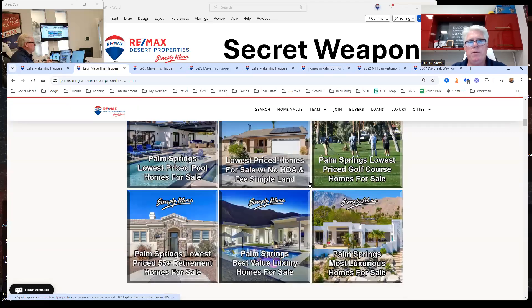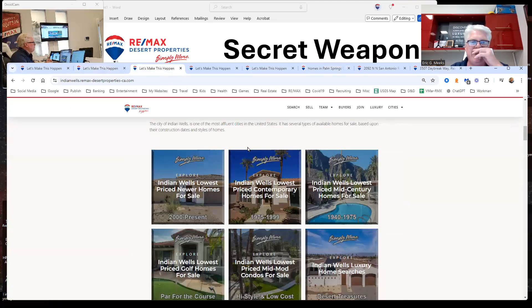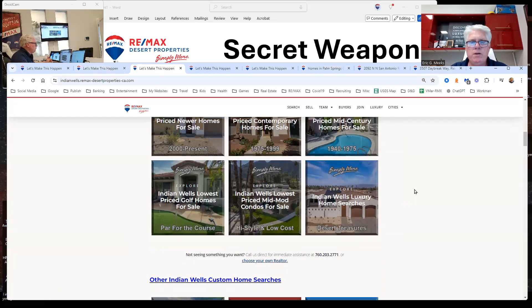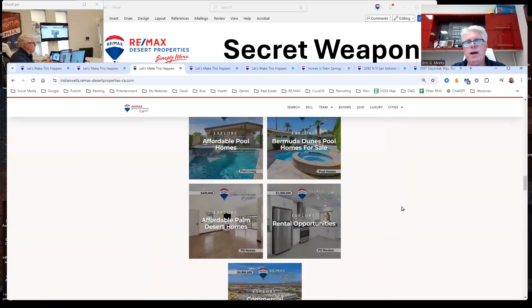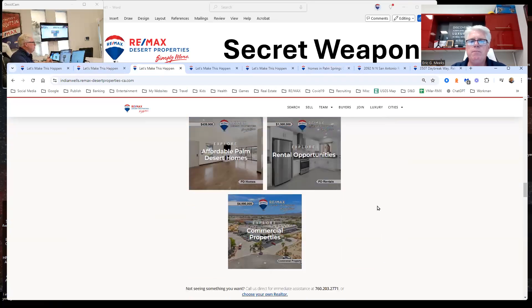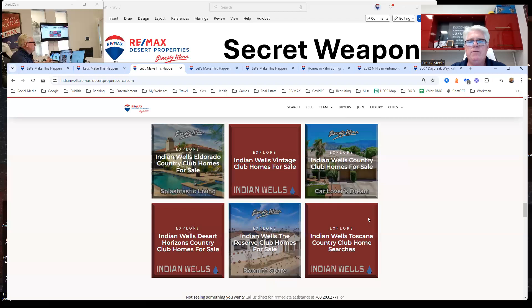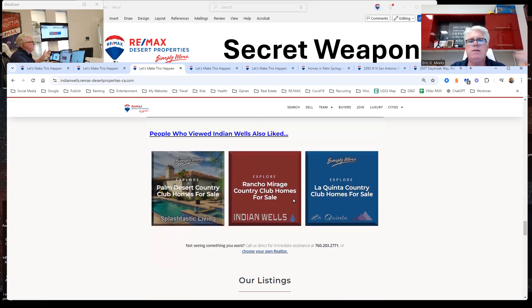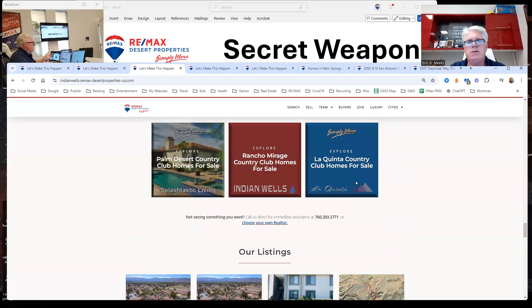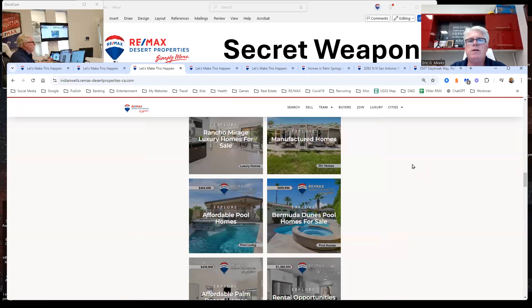If you're a Mid Valley agent, we have our Indian Wells office, and they have all the different properties in Indian Wells. We highlight our agents' listings there. If you want to just talk about the country clubs — if you want to be known for selling Thunderbird Country Club or Rancho Mirage Country Club — it's all there. The pages are interlinked so you can go look at other cities: Palm Desert, Rancho Mirage, La Quinta, whatever it is.